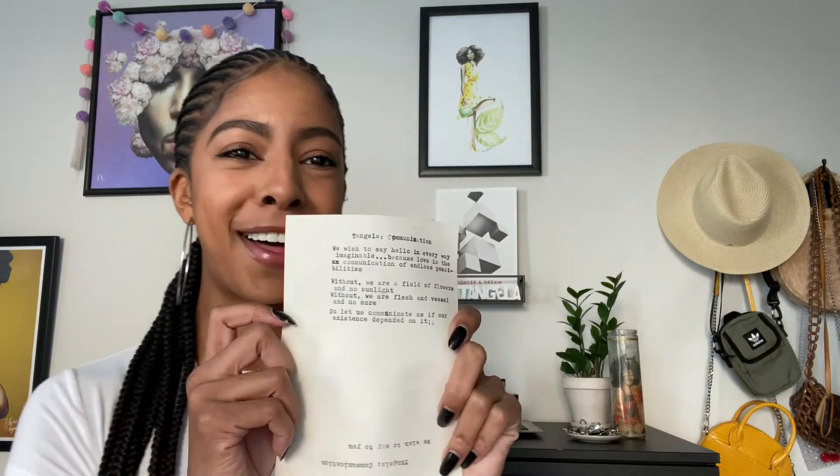This is by Ramses — he wrote all of us poems. One day he texted us in a group chat like, everybody pick a word, I'm gonna write you a poem. He wrote it on his typewriter, which is so cool. My word was communication — I'm a Gemini so I talk too much and it's gotten me in trouble in a lot of situations, but I love it and that's why I'm talking to y'all right now.